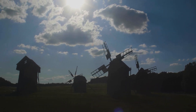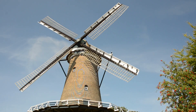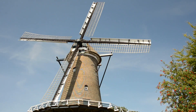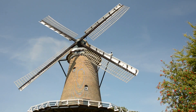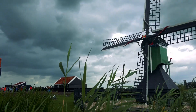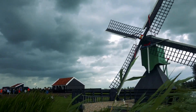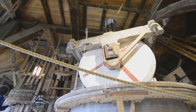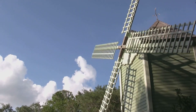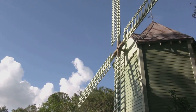The wind is a fickle master, constantly changing in speed and direction. For a Dutch miller, harnessing this power required not just brawn but a keen understanding of the wind and the art of sail adjustment. The sails of a windmill weren't fixed — they were dynamic, constantly being adjusted to optimize performance. Using a system of ropes and winches, this constant fine-tuning ensured the windmill operated at peak efficiency.